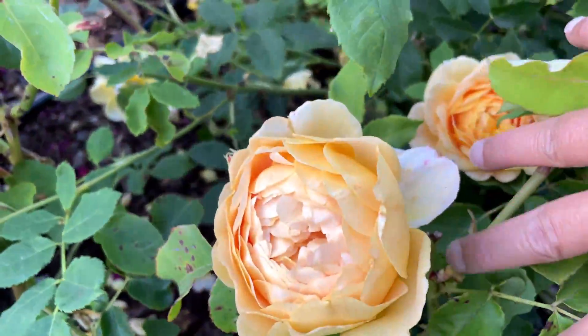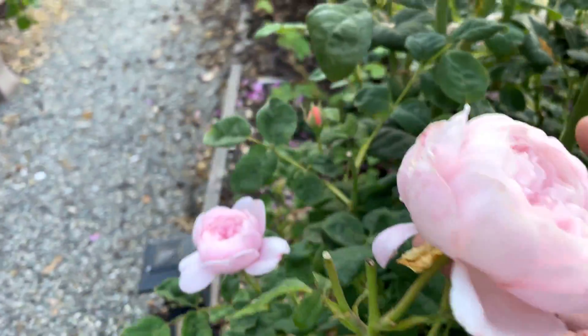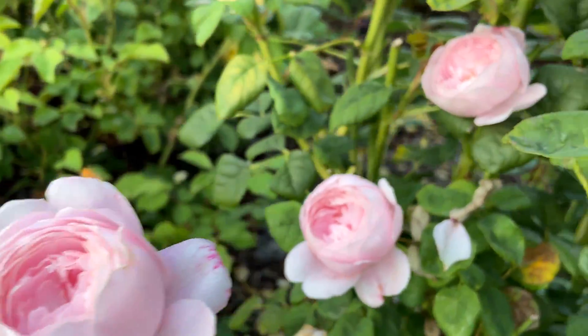Right there, right there, right there. And as I'm going through here I did notice that Queen of Sweden looks good too with all this bloom. See here, some more Queen of Sweden — beautiful, beautiful.